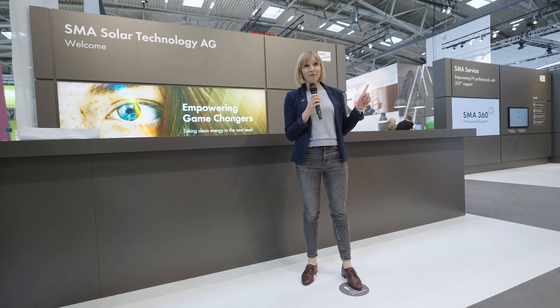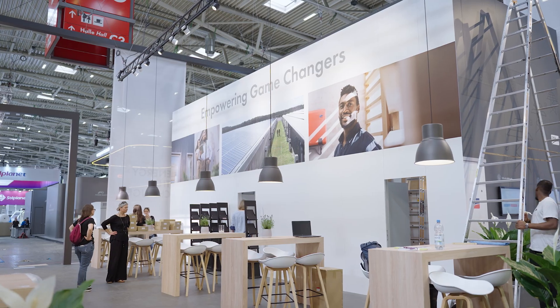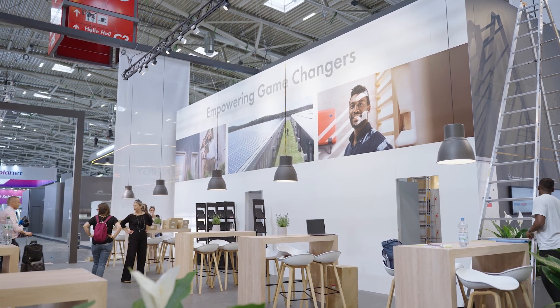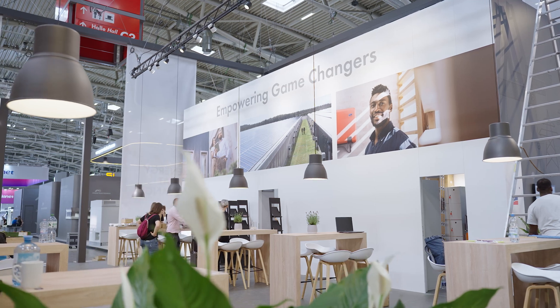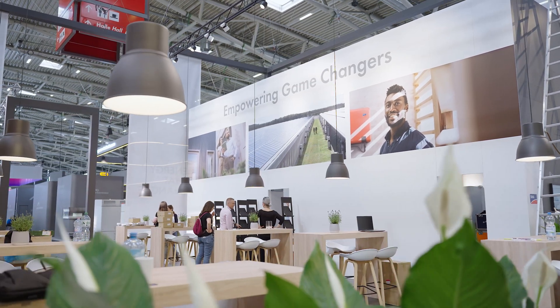Hi and welcome to InterSolar 2022. My name is Magda and I'm going to show you today, one day ahead of the opening of the trade fair, what we have in store for you. This year it's all about empowering the game changers of the energy transition — this could be homeowners, business owners, or investors to help us drive green energy production.